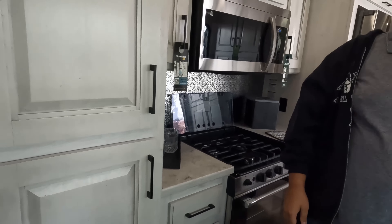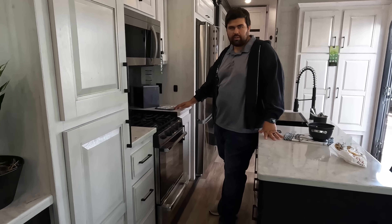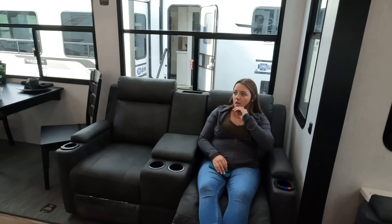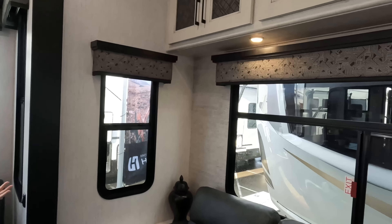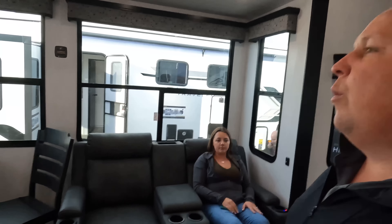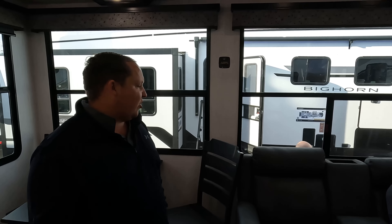Dislike number two: this trailer has toe kickers, unfortunately. You guys know we don't like that — it's not the most terrible but it's not great either. It's not a flush floor. Dislike number three: I'm not crazy about some of the decor — it feels like a lot of black and white, I don't like the valances, and I'm getting zebra shade vibes from that door. And comparing to the Bighorn Travelers — these are not frameless windows. This is a regular Bighorn; give me frameless windows for better aesthetics.